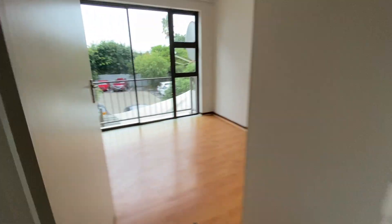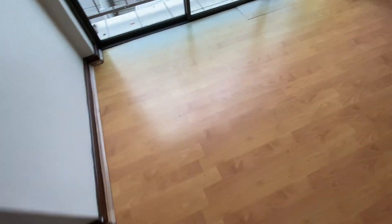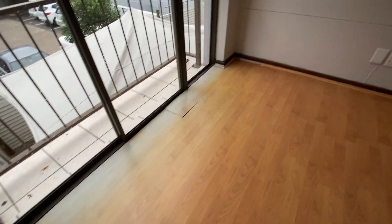Going into the bedroom, there is some wear and tear on the laminate flooring, as well as some sun damage by the sliding door.